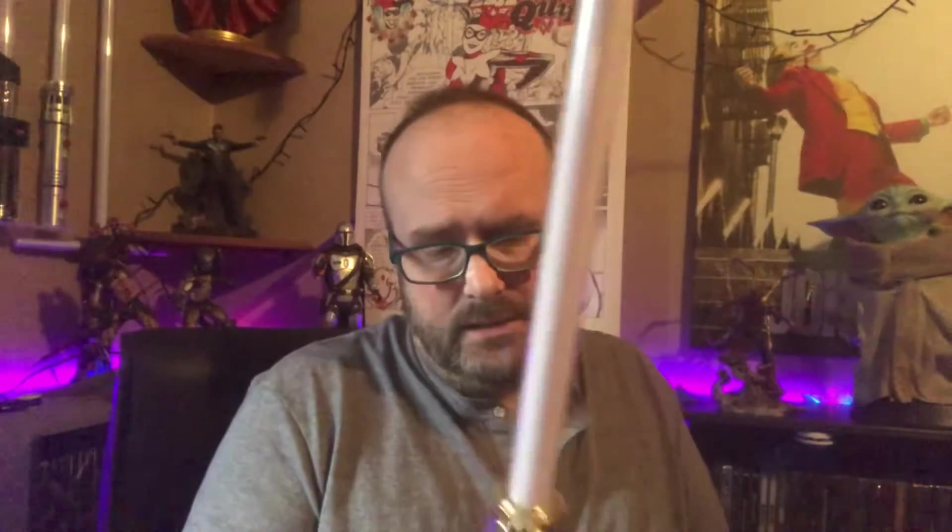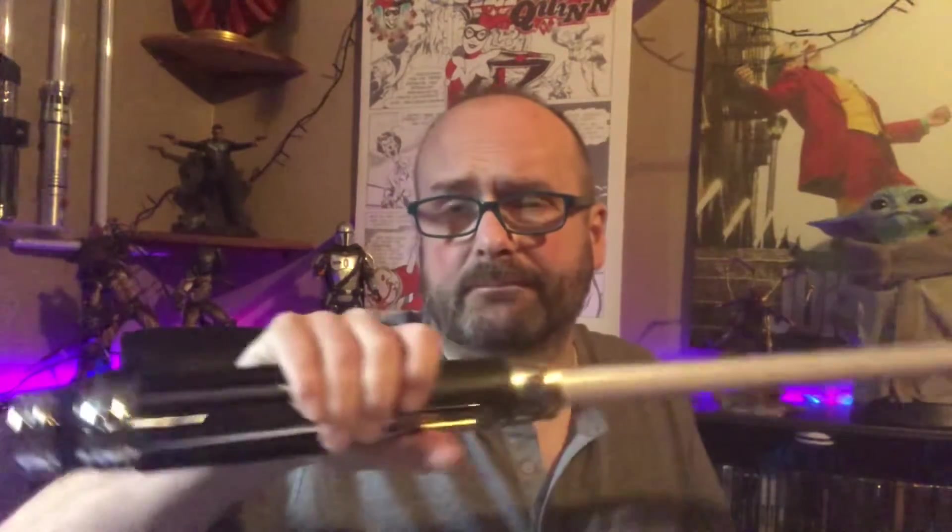I do like these though. Both my sons have one — well, my eldest son has one, I think it's an Anakin Skywalker one. I bought it for him years ago.